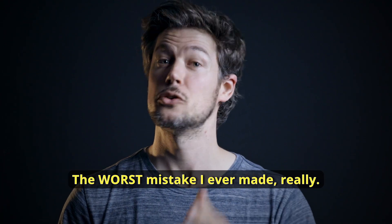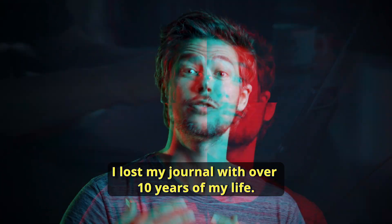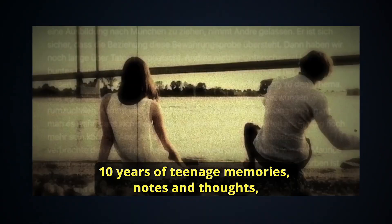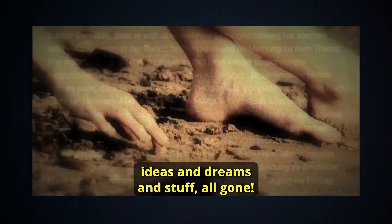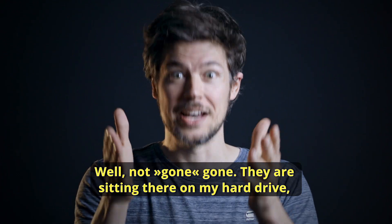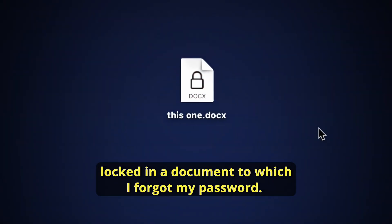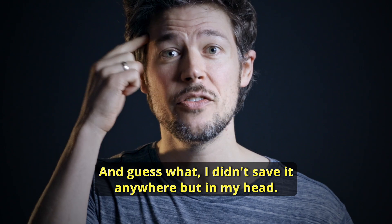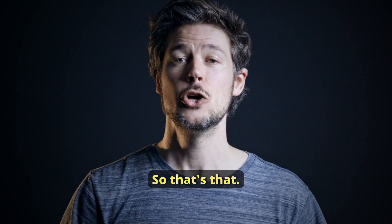The worst mistake I ever made — true story and a stupid one — I lost my journal. With over 10 years of my life, 10 years of teenage memories, notes and thoughts, ideas and dreams and stuff, all gone. Well, not exactly gone — they are sitting there on my hard drive, locked in a document to which I forgot my password. And guess what, I didn't save it anywhere but in my head. So that's that.